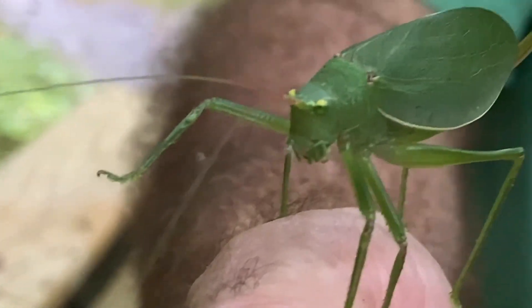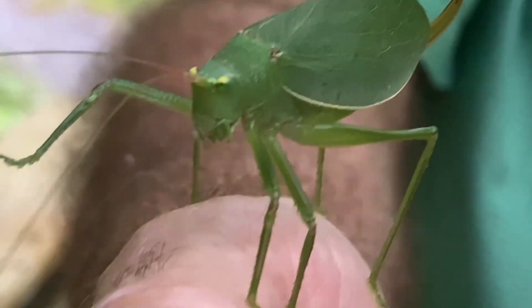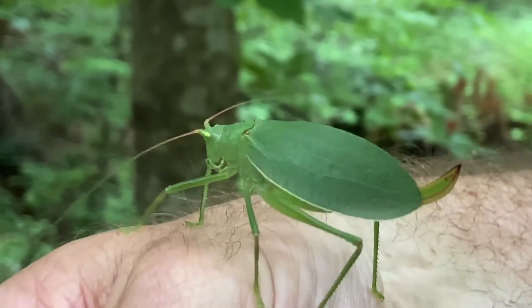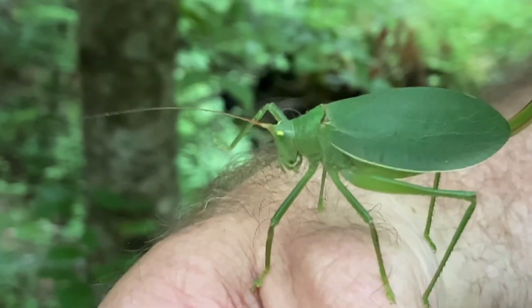Now this animal likes to stay in the tops of the trees. That's why it's rarely seen, but you hear it at night. And when you hear it at night, it is not making vocalization — it's what we call stridulation. It's where it's rubbing its forewings together, and primarily the males that do this, they're doing that to attract a female.